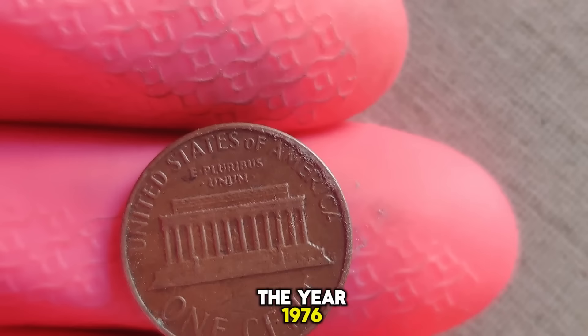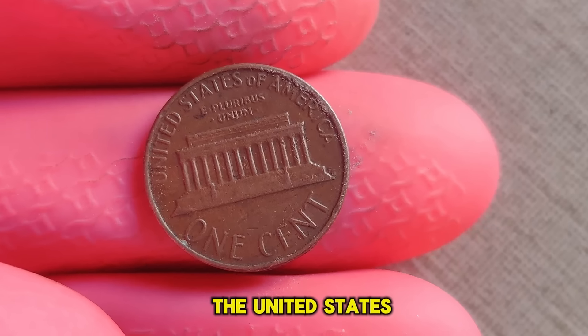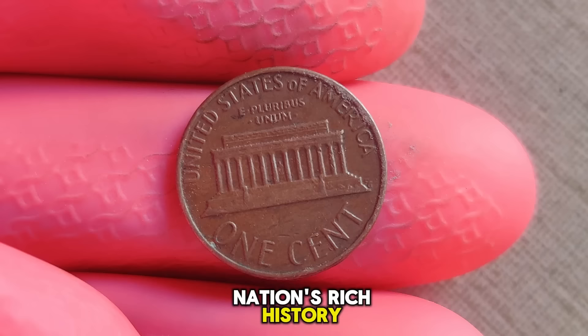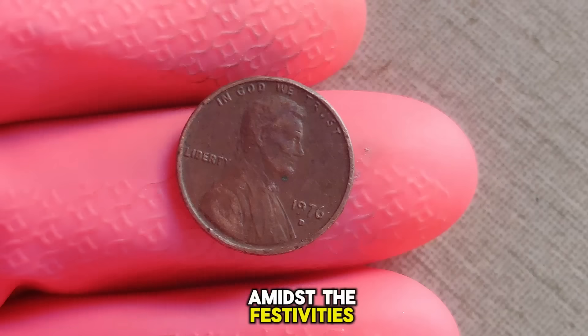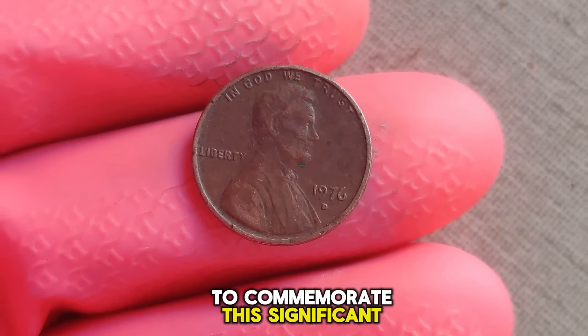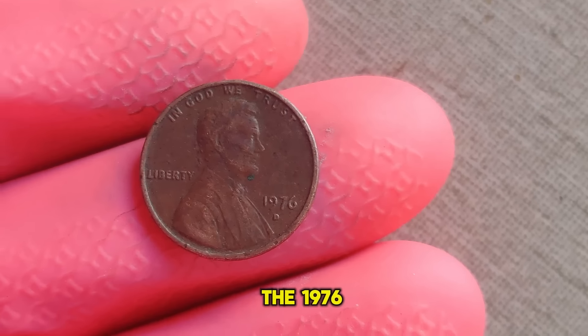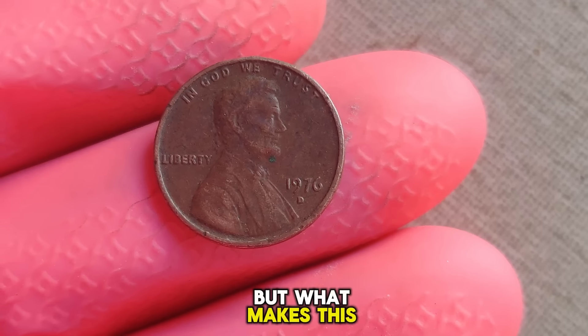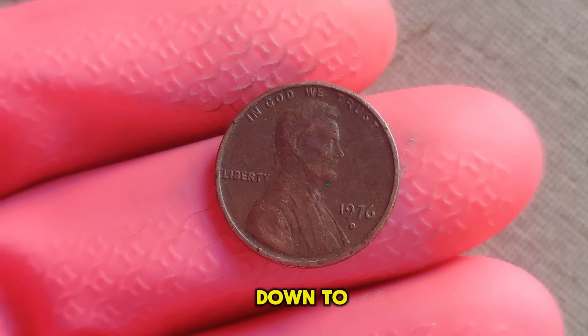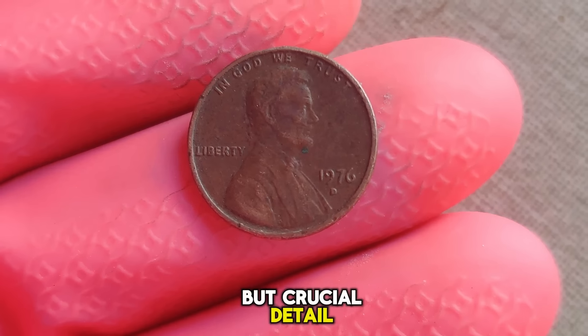The year 1976 marked the Bicentennial of the United States, a time of celebration and reflection on the nation's rich history. Amidst the festivities, the U.S. Mint produced a special edition penny to commemorate this significant milestone, the 1976 D Lincoln penny. But what makes this penny so extraordinary? Well, it all comes down to a tiny but crucial detail — the mint mark.